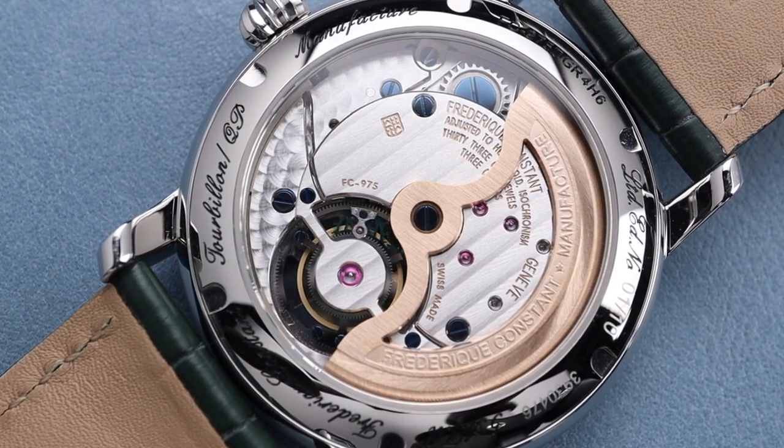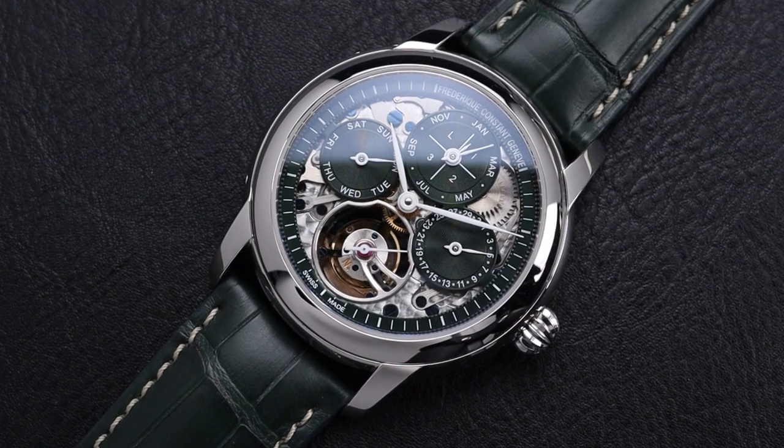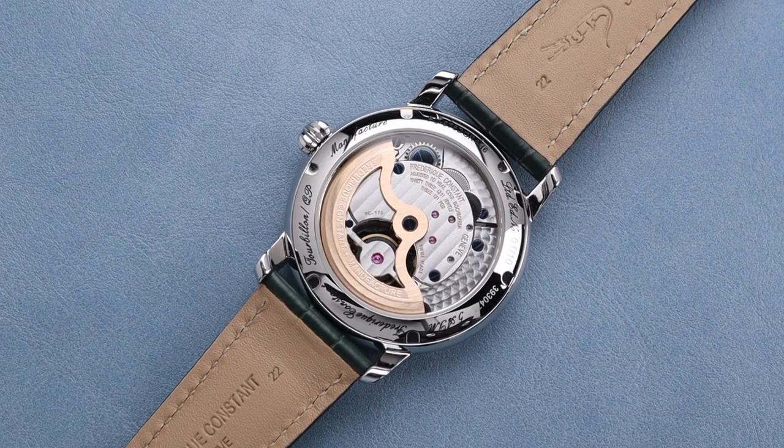FC included a silicone escapement in this manufactured movement to combine perfectly with that tourbillon, helping with even greater accuracy than you would normally expect. That will also help with durability and longevity for this beautiful watch, which you're going to want when you put this kind of money down on a gorgeous timepiece.